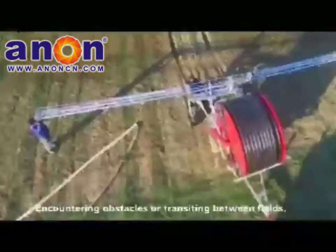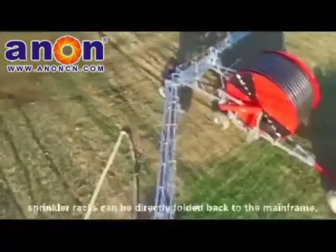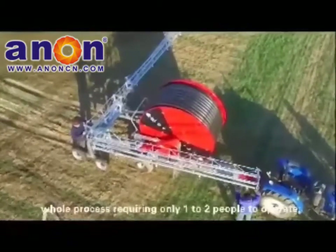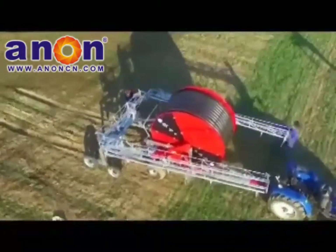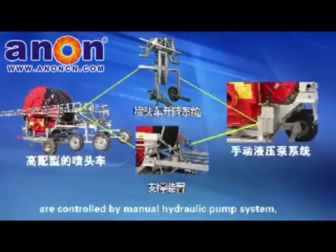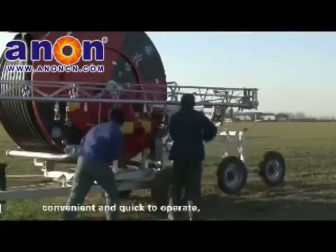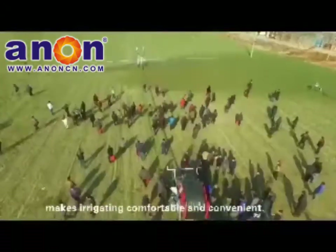When encountering obstacles or transitioning between fields, there is no need to disassemble — the sprinkler racks can be directly folded back to the mainframe. The whole process requires only 1 to 2 people. The nozzle car lifting and supporting systems are controlled by a manual hydraulic pump system, making operation convenient and quick, saving time and labor.